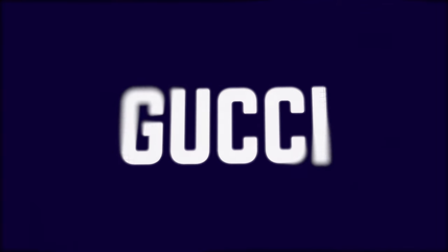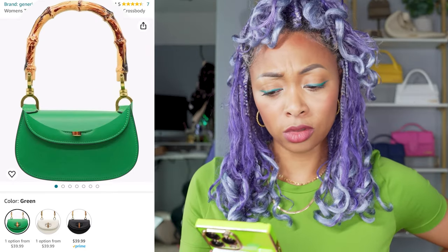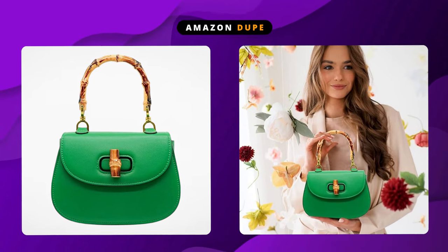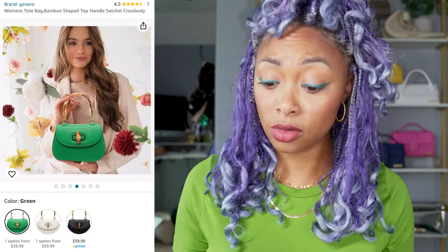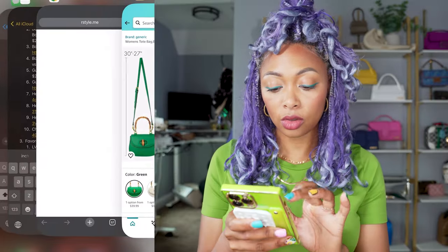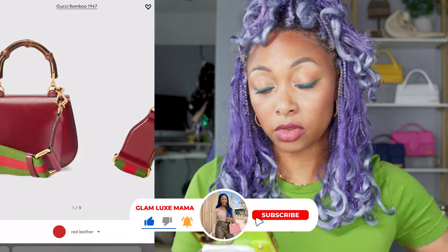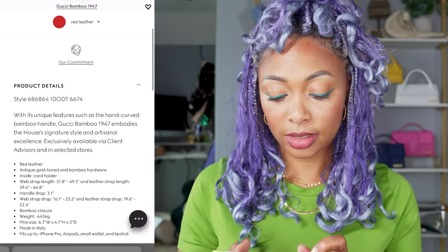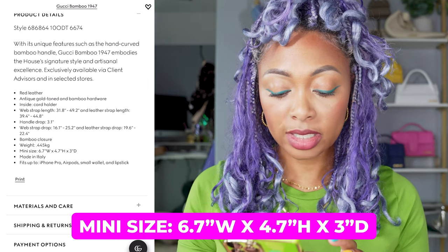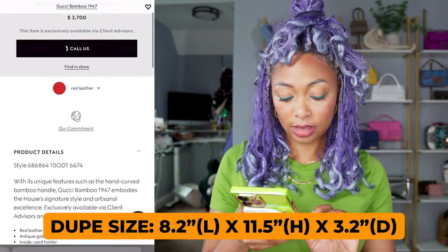Next we have the Gucci Bamboo 1947 Bag — they retail for $1,750. On Amazon, it's $38. The Amazon version has the bamboo handle — not sure if it's real bamboo, but it's bamboo shaped — and a twist turn lock. It's like a hobo style high capacity bag. It holds a phone and AirPods. It comes in three colors including a beautiful green. For the Gucci version, dimensions are 6.7 width by 4.7 height by 3 inches diameter. The Amazon version is 11.5 inches wide, so we need to find a bigger Gucci size.